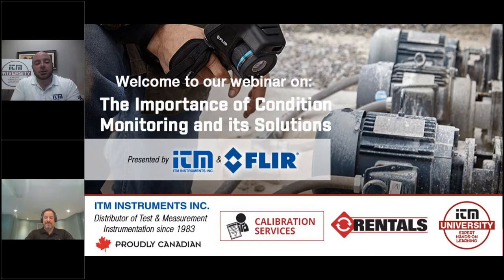Good morning, good afternoon, everyone. My name is Chris Doran. I am a Technical Sales Specialist for ITM Instruments. Thank you for joining us for this webinar via our ITM University. Today's topic: the importance of condition monitoring and its solutions with FLIR.